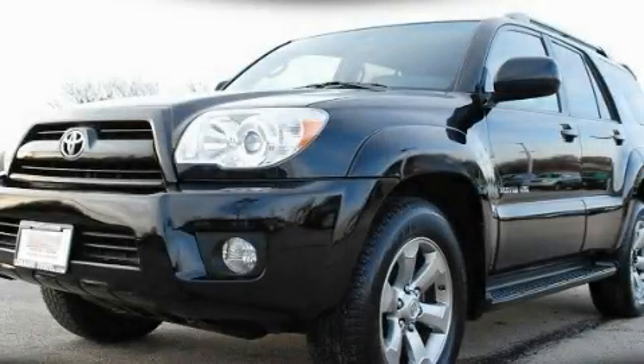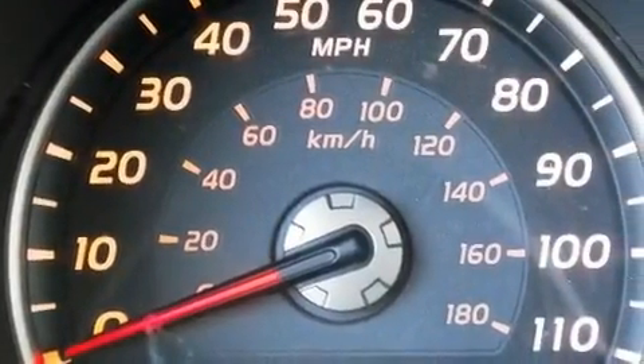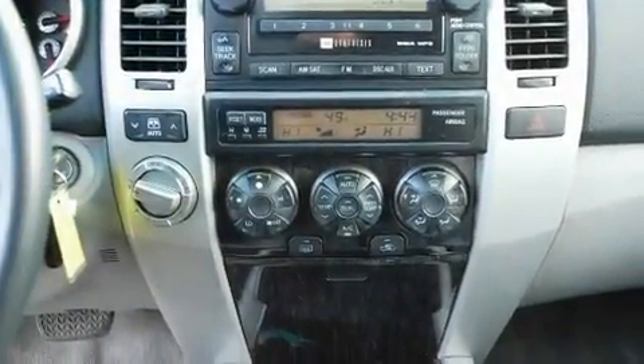This is a certified pre-owned 2006 Toyota 4Runner for when safety, size, and space are of importance. It features a 4.0-liter six-cylinder engine, an automatic transmission, and four-wheel drive.